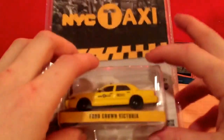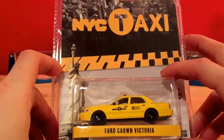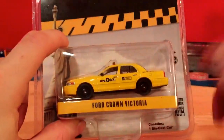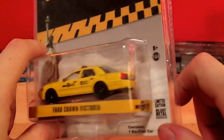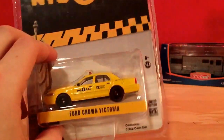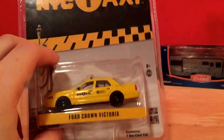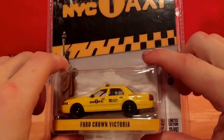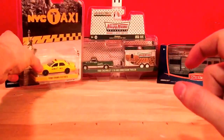Another Greenlight I got was a New York City taxi — nothing real special, just a taxi cab. It's a standard Crown Vic. These are no longer made; before it stopped production, they had stopped production of the Crown Vic. So it's kind of cool that I have a Crown Vic taxi cab. There's something on the hood there but whatever.